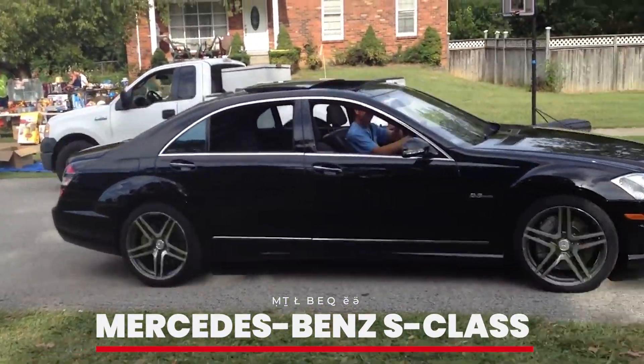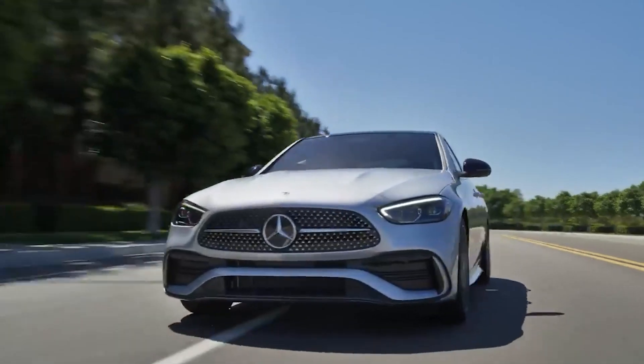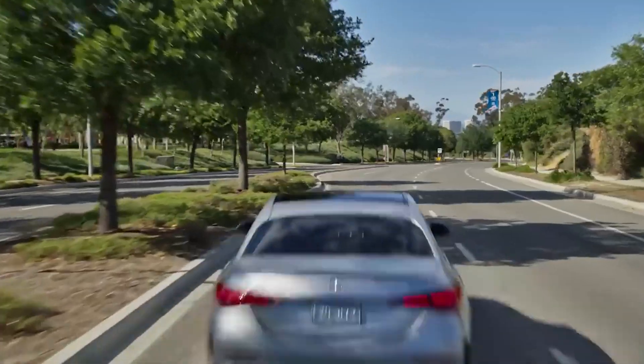Number 1: Mercedes-Benz S-Class. Topping our list is the luxurious Mercedes-Benz S-Class. Known for its opulent interior and smooth ride, the S-Class is the epitome of luxury sedans. Taylor's S-Class offers the ultimate in comfort and style, making it the crown jewel of her collection.